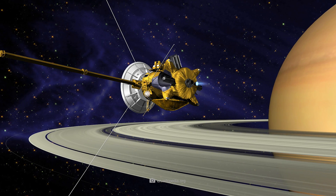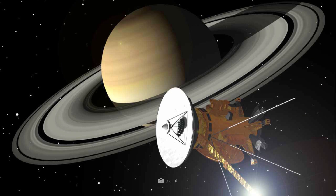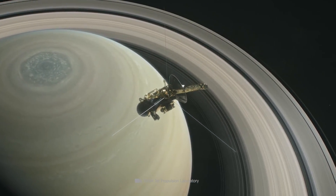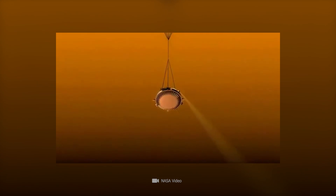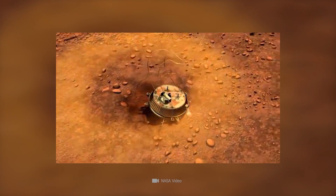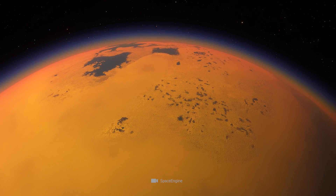A brief overview: the namesake probes left our blue home planet on October 15th, 1997 to explore Saturn's realms at close range. Almost seven years later, the orbit of the ringed planet was reached. And on January 14th, 2005, finally came the day when Huygens touched down on Titan's surface. And even though the spacecraft subsequently took images and sent information for only 72 minutes, this short period of time was enough to revolutionize our knowledge of Saturn's largest moon.